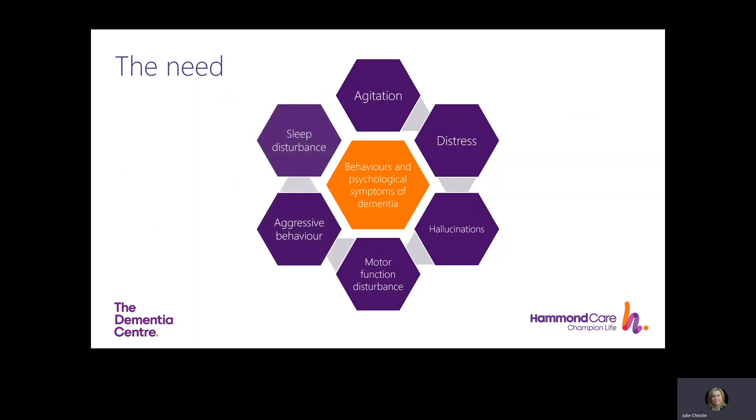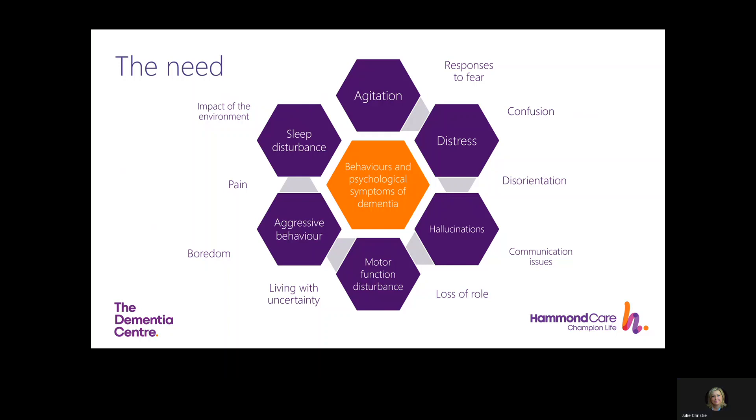BPSD is an umbrella term for a diverse range of neuropsychiatric non-cognitive symptoms that are either instigated by unmet needs, e.g. pain, or linked to psychiatric symptoms, e.g. hallucinations. It's difficult for staff to untangle the cause and the impact of any interventions they might have at hand. There are various triggers for BPSD such as staff practices, pain, discomfort, environmental stressors, over or under stimulation, as well as living with uncertainty, loss of role, confusion and fear. Applying tailored multimodal interventions is the best practice approach.